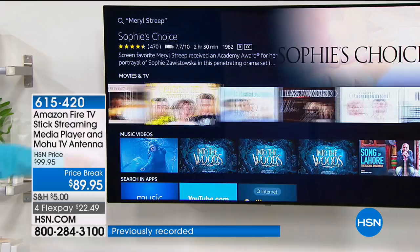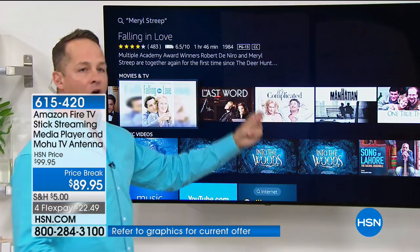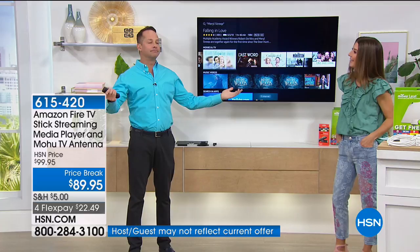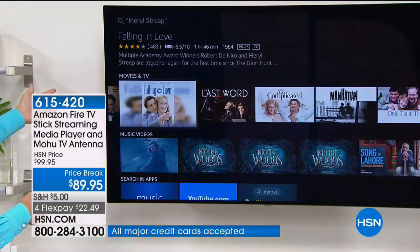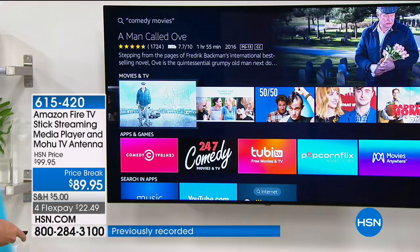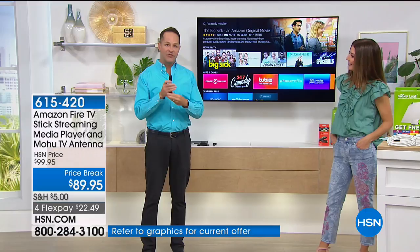Here's another example — maybe you want a certain style of movie, so I say 'comedy movies' and it will bring them up right away. Or if you know what you want, unlike other sticks and devices, you never have to type — you don't have to go one letter at a time. I can just say 'Play Manchester by the Sea.' And voila — the movie's already starting.